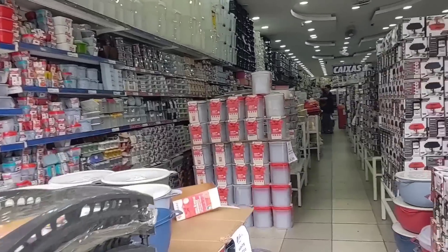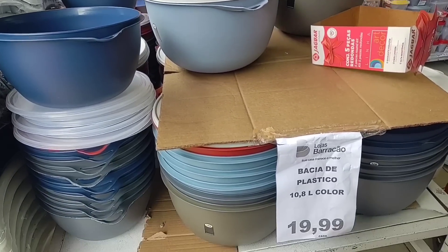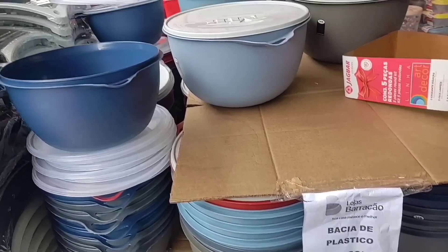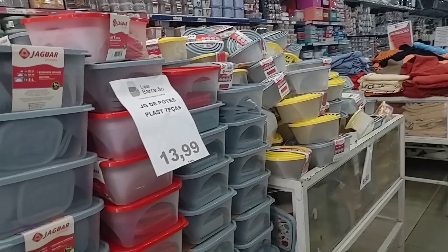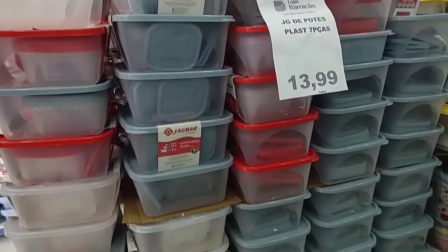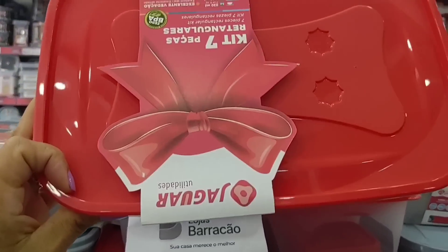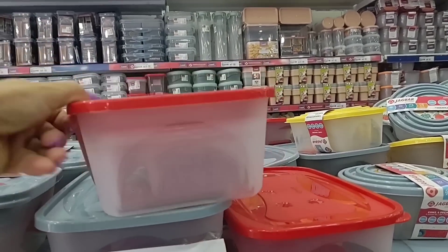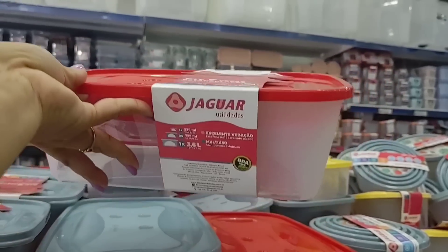Look, there are these basins here going for R$19.99, 10 liters, with a lid — quite large. Here are the containers on sale — this one here is going for R$13.99. Rectangular container with seven pieces — look at that, a kit with seven pieces.